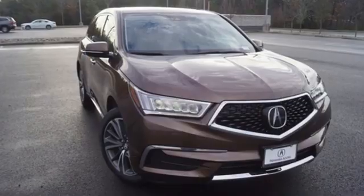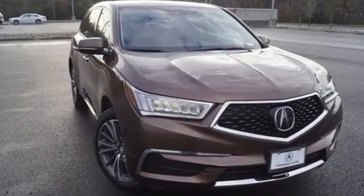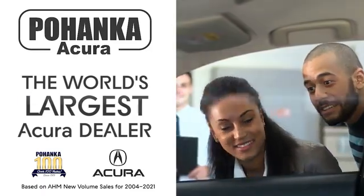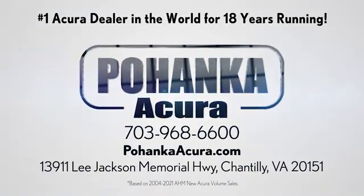Luxury performance Acura. See what it can do for you when you take it for a test drive. Boenka Acura is a great place to buy a car. We're conveniently located on Lee Jackson Memorial Highway in Chantilly.